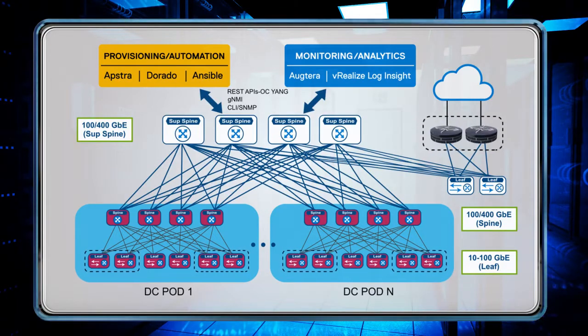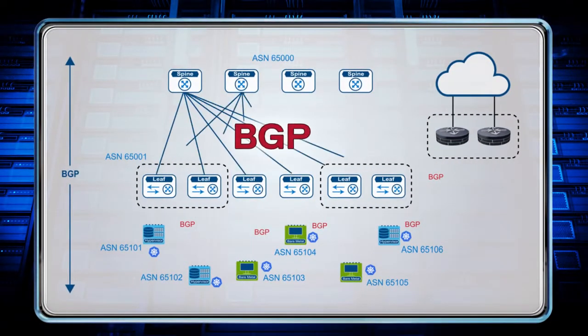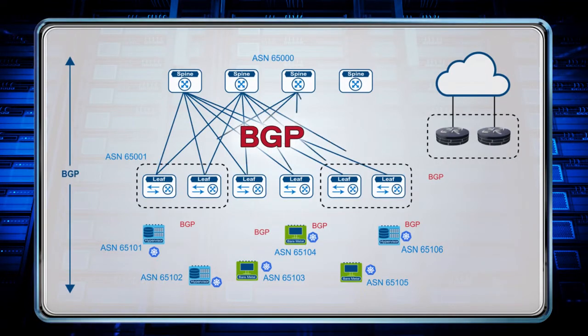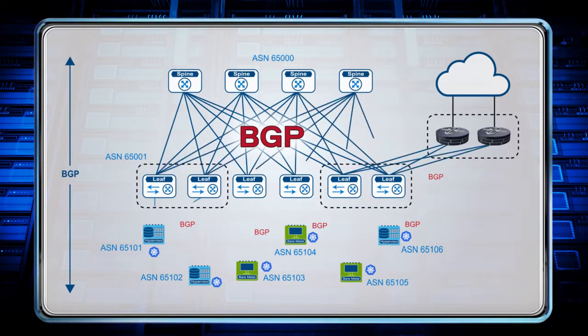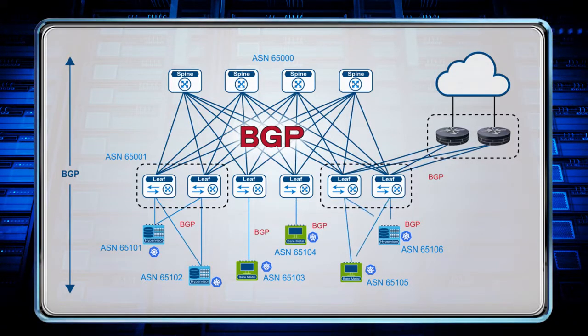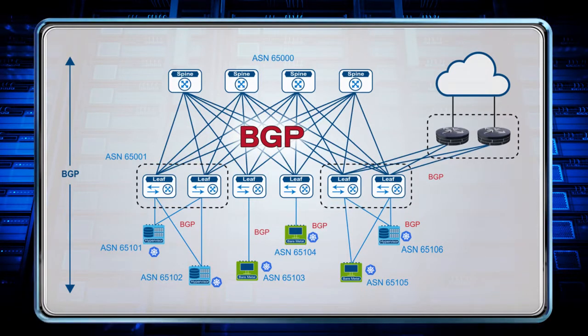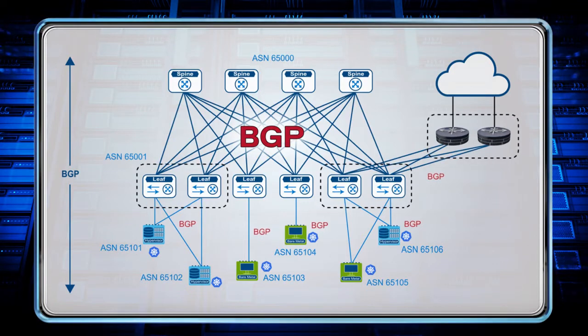Now let us look at the L3 deployment model. The servers install a virtual router and run a routing protocol like BGP and connect to leaf switches. The leaf and spine run BGP as in the previous model. The servers, virtual machines, and containers connect to the data center infrastructure using layer 3 links, and the reachability between these endpoints is distributed to all the leaf and spines using the BGP protocol.